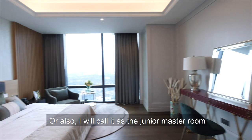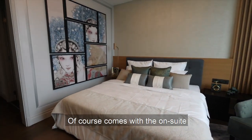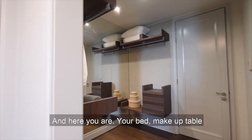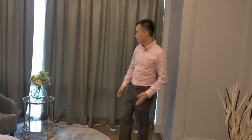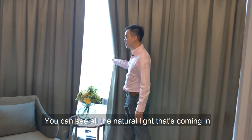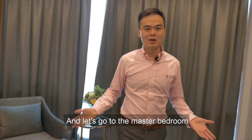This is the second bedroom, or I will call it the junior master room. Of course, it comes with an ensuite toilet and also a walk-in wardrobe. And here you are — your bed, your makeup table. Again, you have an open view. You can see all the natural light that comes in. This will be your junior master room.